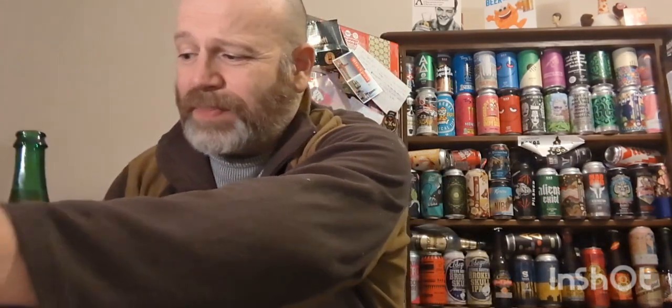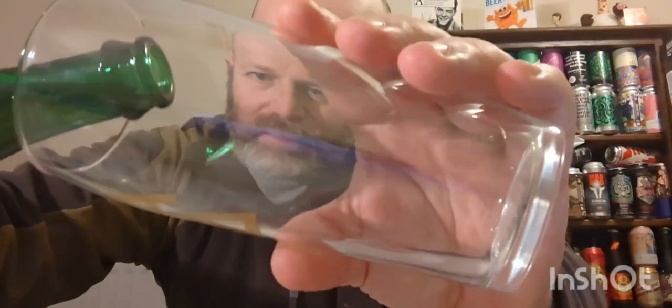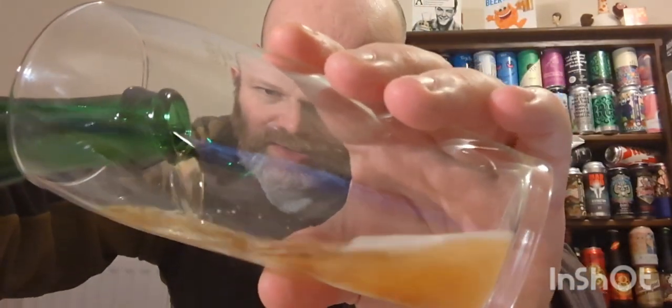Getting a whiff straight from the bottle — beautiful funkiness coming through, a nice earthiness. You get the oak barrel, a wild funky nose, herbaceousness. It just smells absolutely gorgeous.